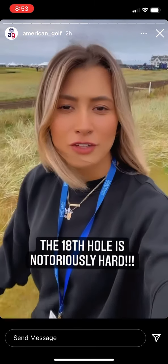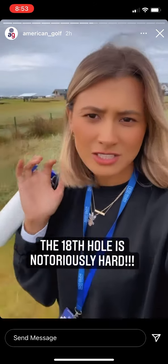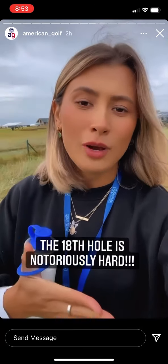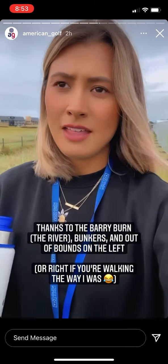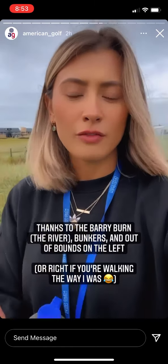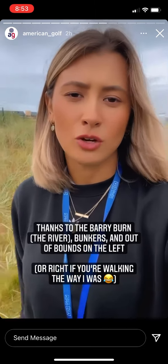Fun fact for you guys — I've got the 18th hole right behind me. It's notoriously hard because it's got the Barryburn, which is this river, running on the left-hand side and also on the right-hand side. It's short, and right in front of the green you've got bunkers on the right as well. Just as you get into the green, you've also got bunkers protecting the front. All down the left is out of bounds. It is so difficult — you've literally got to hit your perfect shot.